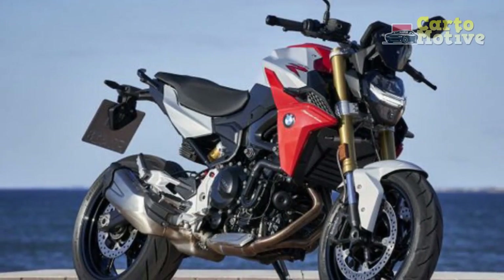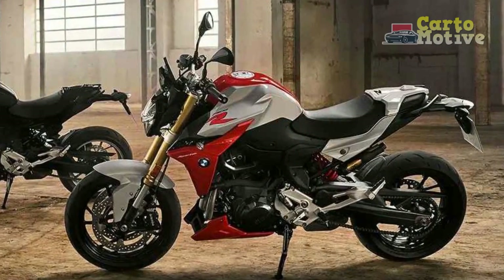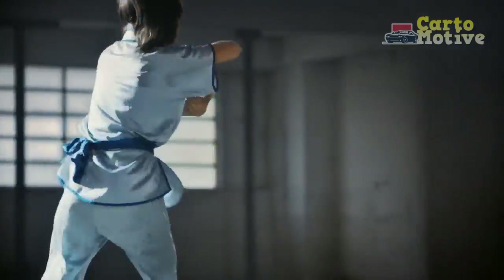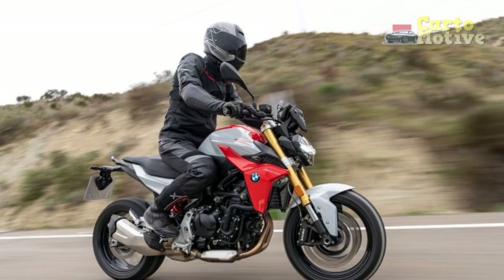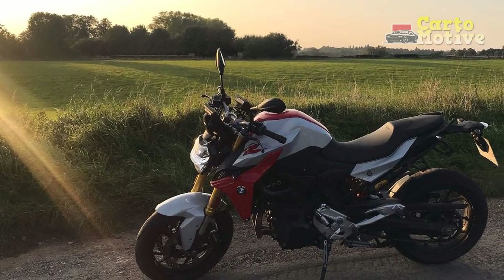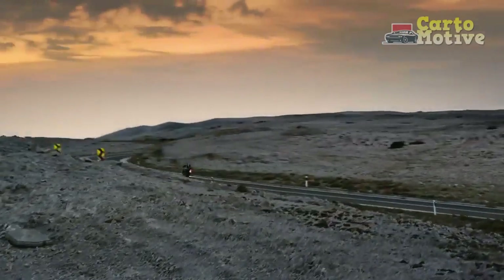6. Safety features — the F900R comes equipped with advanced safety features, including ABS Pro, stability control, and traction control. These systems work together to enhance rider safety, providing peace of mind in diverse road conditions. 7. Customization and accessories — BMW offers a wide range of accessories and customization options, allowing riders to tailor the F900R to their individual preferences and needs. Whether it's luggage options for touring or performance upgrades, there are plenty of choices to enhance the bike's versatility. 8. Distinctive design — the BMW F900R's distinctive design, characterized by its sharp lines, asymmetrical front end, and LED headlights, not only makes it stand out on the road but also contributes to aerodynamic efficiency.